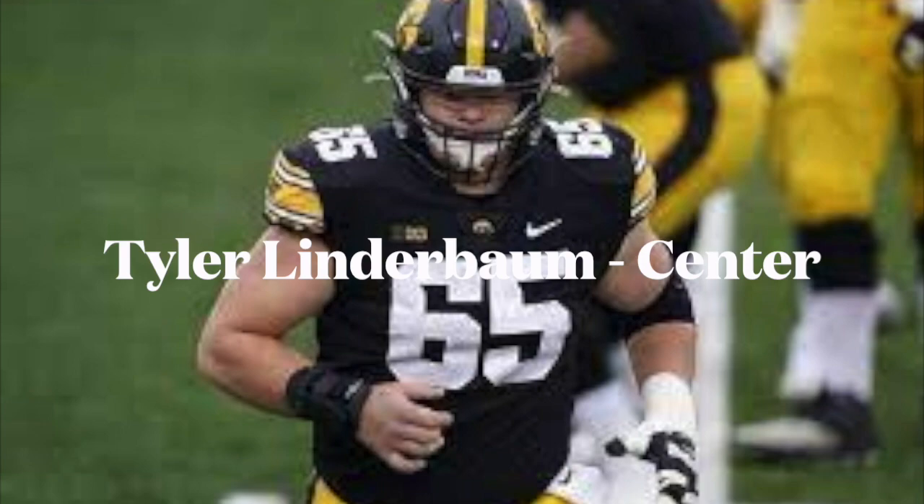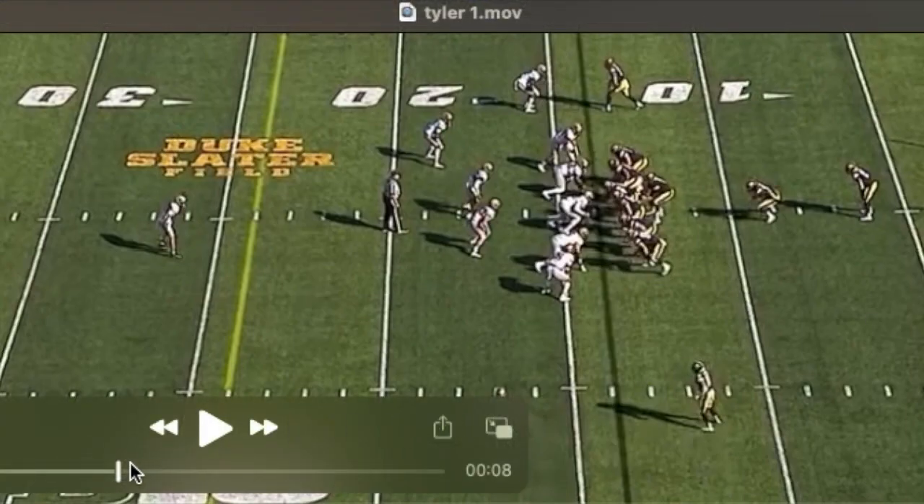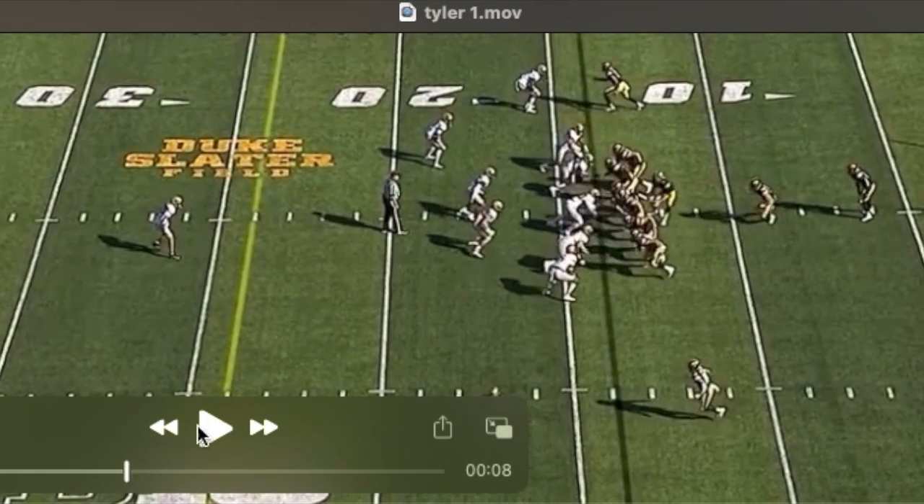A negative, and I do think it's considerable, is that he must get stronger. He was overwhelmed by power or strength across from him in both games that I watched. At times it's a tough block they ask him to make, but he makes it look pretty easy.